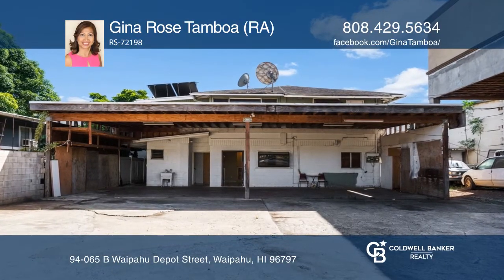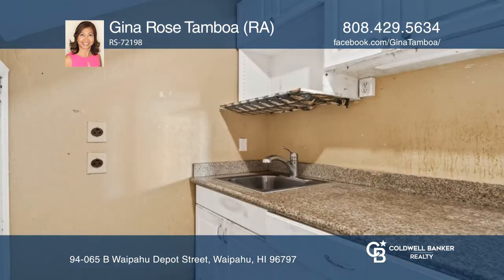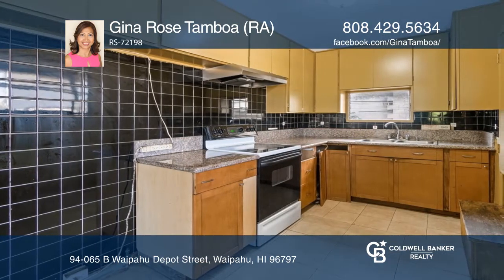Explore all the possibilities of this single-family home located in Waipahu. This property is zoned community business district, so it offers a good source of rental income or could be used to operate your business.